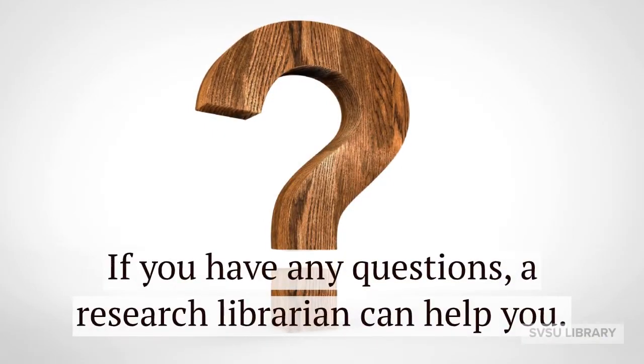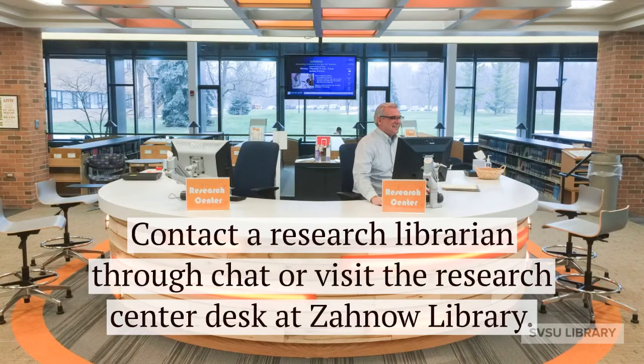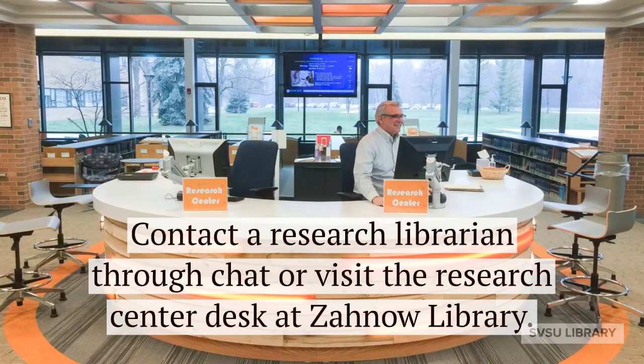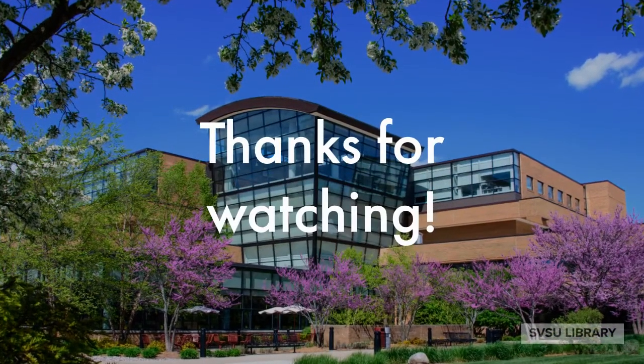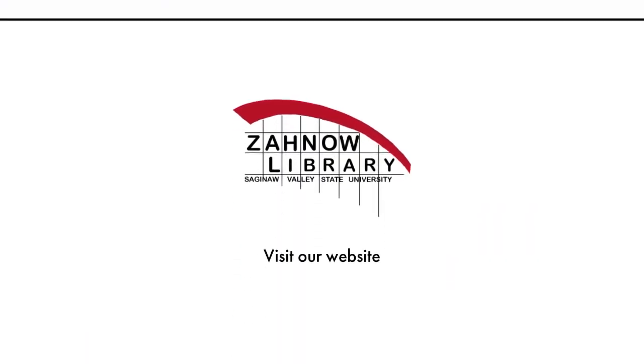If you have any questions, a research librarian can help you. Contact a research librarian through chat or visit the Research Center desk at XANA Library. Visit www.sbsu.edu/library. Thanks for watching.